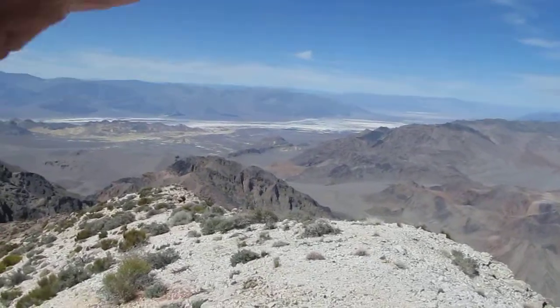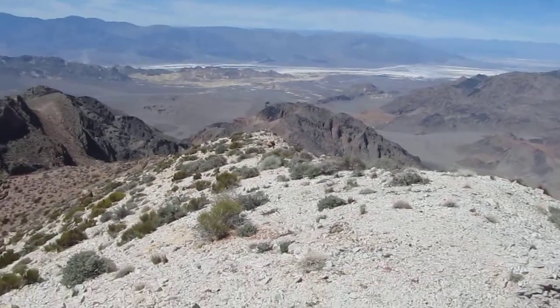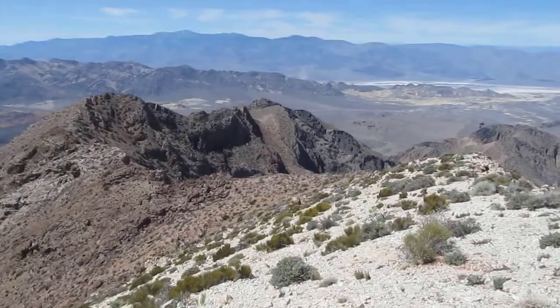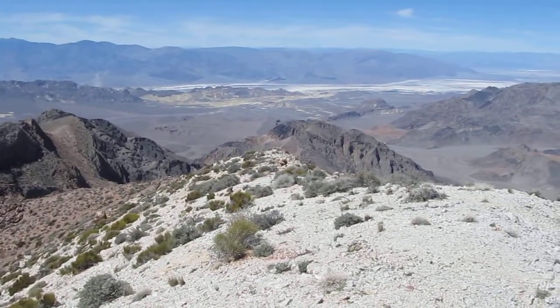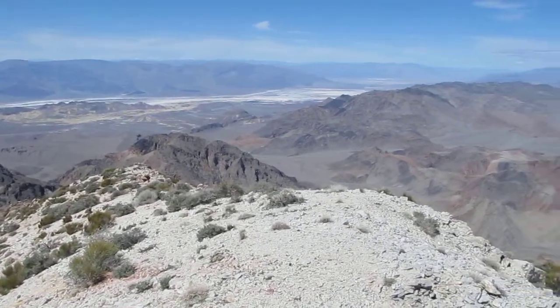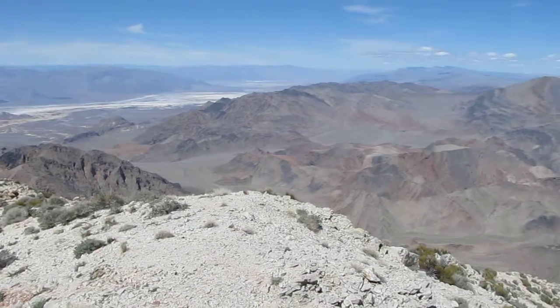Good afternoon, it is 12:12 on April 12th, 2013, and we're standing on top of Pyramid Peak here in Death Valley. There's Telescope Peak, looking west, looking down across Death Valley. Furnace Creek is down there, and way out there is the Sierra Nevada. Looking up the valley is the Tin Mountain area, which we'll be doing tomorrow.